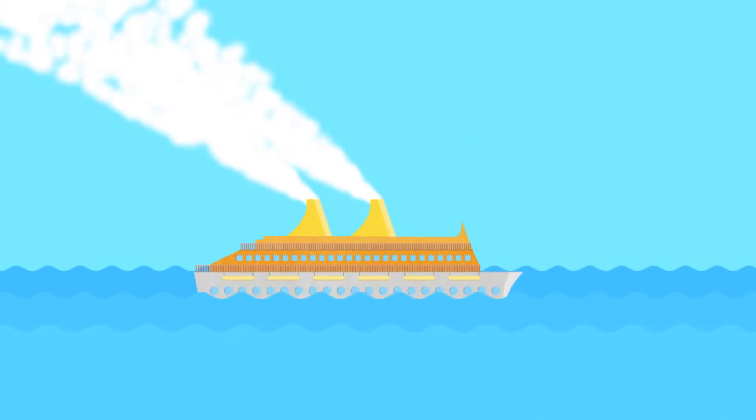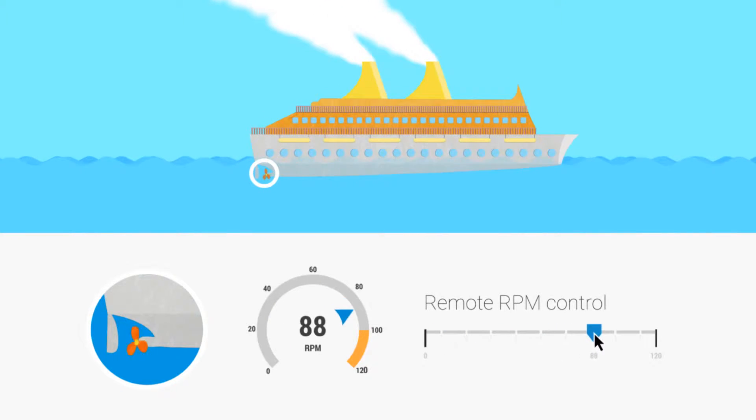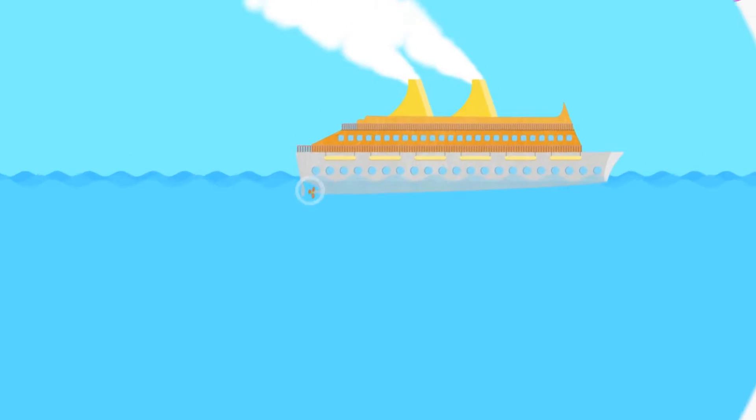Just imagine all the possibilities that start to open up when you can monitor and control all of your enterprise assets right from your web browser. Global installed base management with access to all data becomes available right at your fingertips.